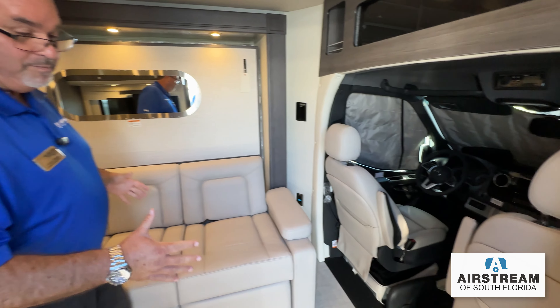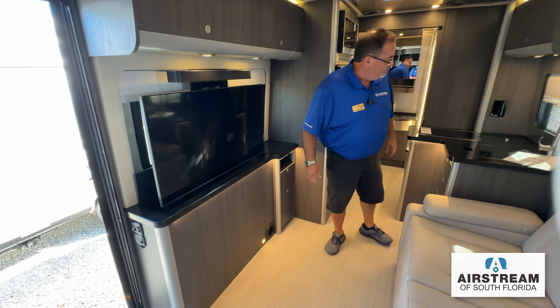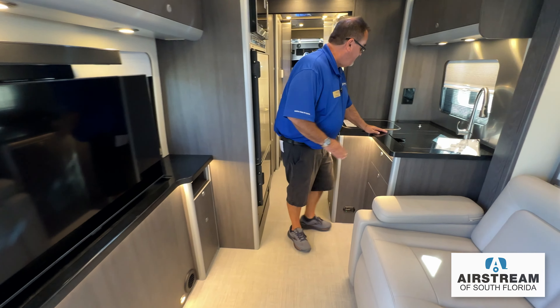These seats also turn around to become part of the salon area. In this compartment right here are two tabletops — you can put a table here and a table here. It's not one or the other; you get two tables, and the posts are put away in the closet. Here's your telescoping TV — you don't have to leave it up; it can go down with the push of a button.